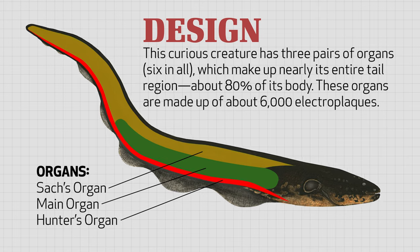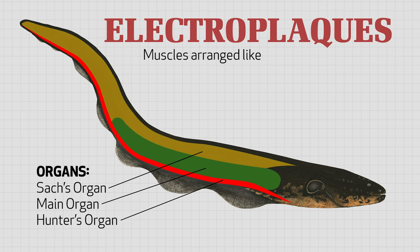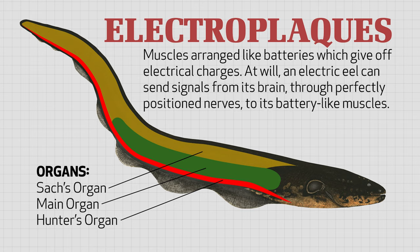These organs are made up of about 6,000 electroplax. Electroplax are muscles arranged like batteries. These muscles don't contract like normal muscles. Instead, they give off electrical charges.